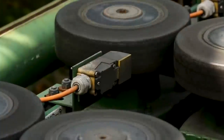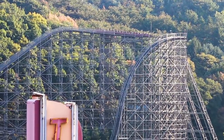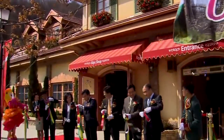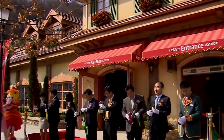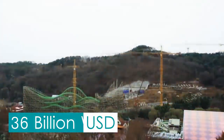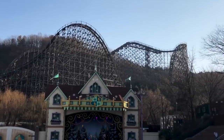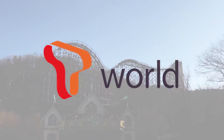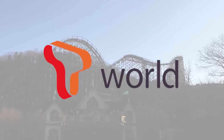On top of this, T-Express is the rare Intamin prefabricated coaster model, one of only four built worldwide. The ride opened to the public on the 14th of March 2008, at the cost of roughly 36 billion won, equivalent to 32 million US dollars in today's money. Its name originates from the sponsor of the attraction, T-World, South Korea's largest wireless telecommunications operator.